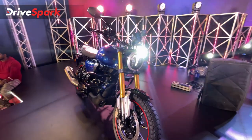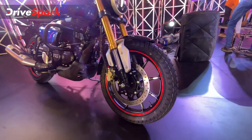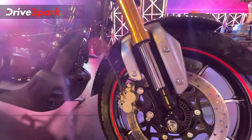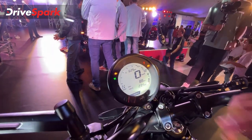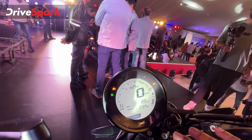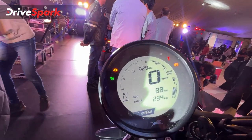We tested it before and reviewed it on July 11th — stay tuned for that full review. Moving to the instrument cluster, it is a single-part offset unit packed with information: tachometer, gear shift indicator, gear position indicator, odometer, trip meters, fuel gauge, speedometer, and multiple riding modes including urban, rain, and ABS modes.